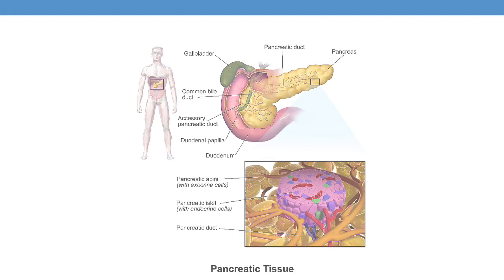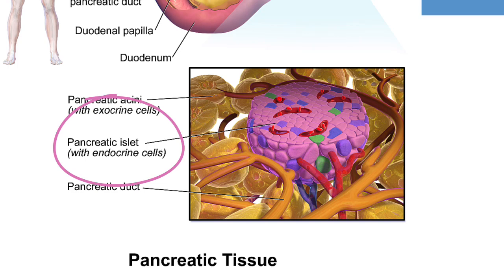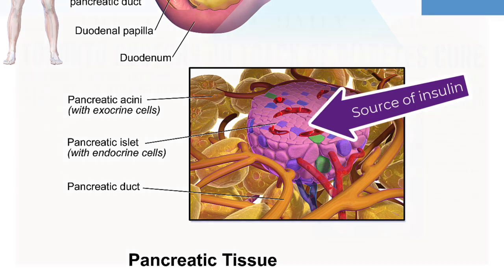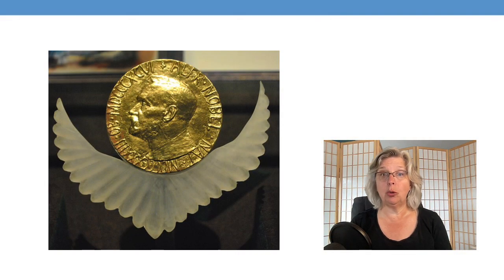Early researchers discovered that the key missing chemical in people with diabetes was manufactured in structures in the pancreas called the islets of Langerhans — which I always thought sounded like a nice honeymoon spot. The hormone manufactured in these islet cells was named insulin, because insula means island. The first human subject to receive a dose of animal-sourced insulin was a 14-year-old child in Toronto, and in 1923, the earliest researchers won a Nobel Prize for their life-saving work.